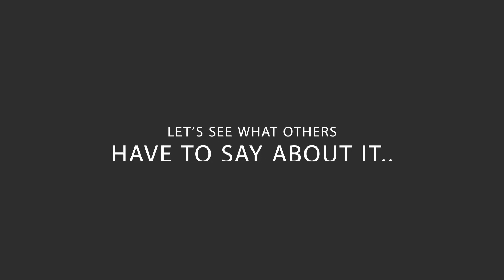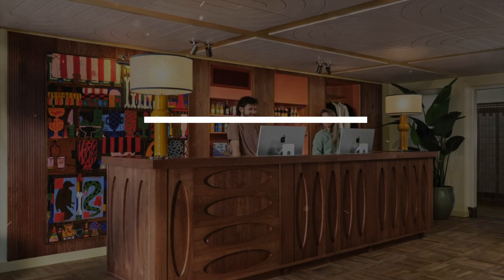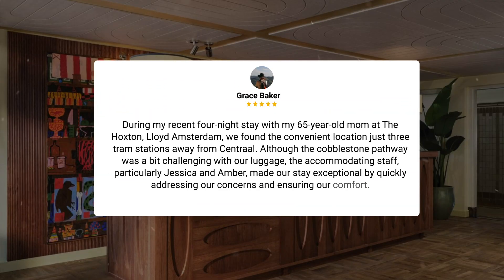Here's what other travelers have to say about this hotel. During my recent four-night stay with my 65-year-old mom at the Hoxton, Lloyd Amsterdam, we found the convenient location just three tram stations away from Central. Although the cobblestone pathway was a bit challenging with our luggage, the accommodating staff, particularly Jessica and Amber, made our stay exceptional by quickly addressing our concerns and ensuring our comfort.